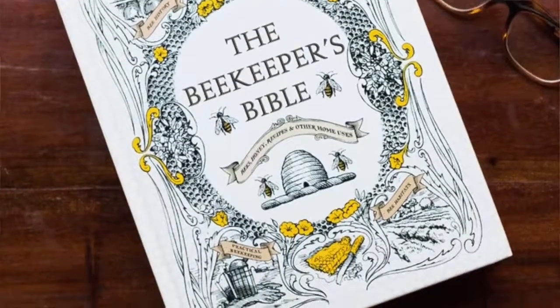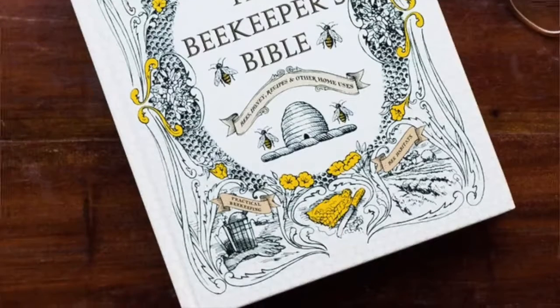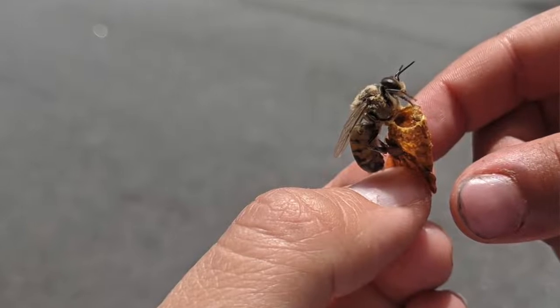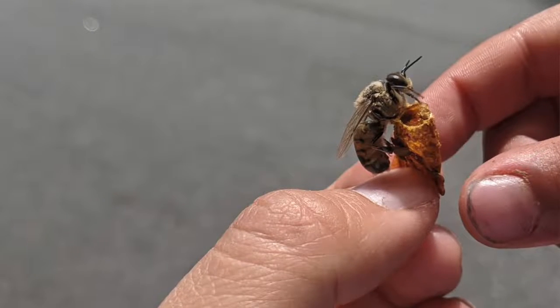Bees are one of the most studied animals on the face of the earth — they've been cared for, studied, and written about since ancient civilizations. You could ask 10 beekeepers the same question and you'll get 13 different answers. That's a running joke and it's true. The cool thing is not one answer is wrong — all 13 answers could be right. There's just tons of stuff to learn, and having those people to go to is invaluable.